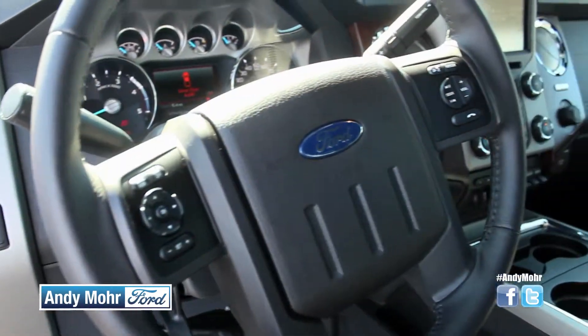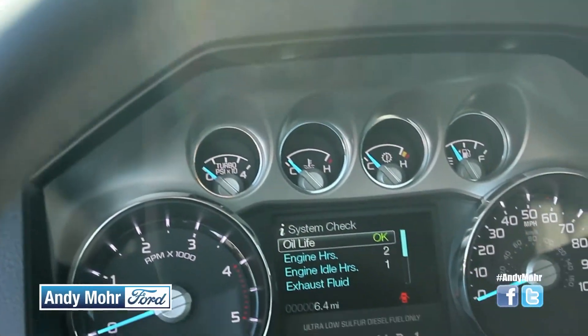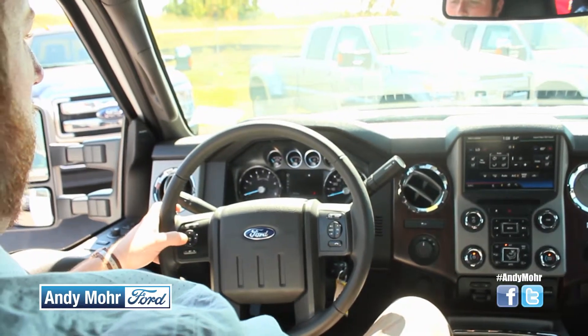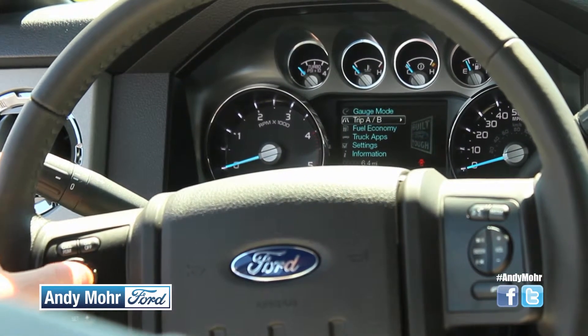On the Ford F-250 steering wheel, there's a lot of control. You can control everything from your cruise control, to your telephone, to the volume of your stereo, as well as the center console screen, which will give you real-time feedback on your transmission temperature, your trailer, your brakes — really anything you need to know while you're driving so you can get your job done right.